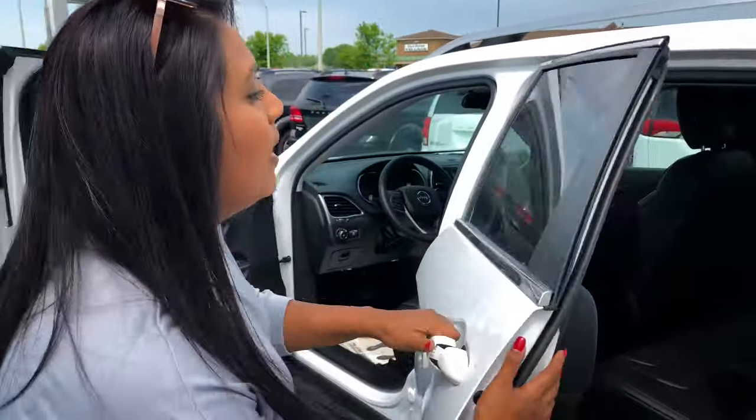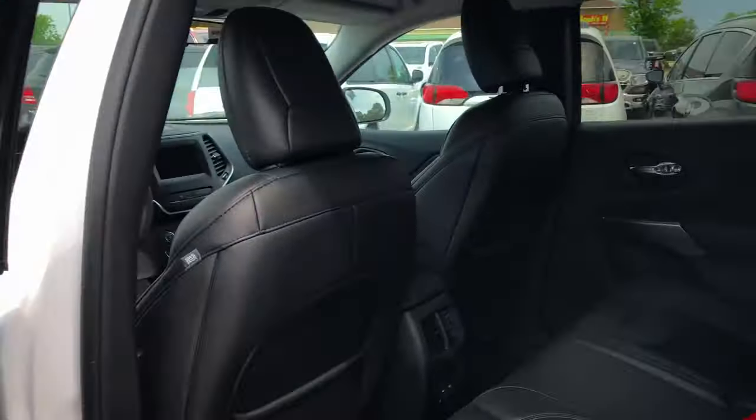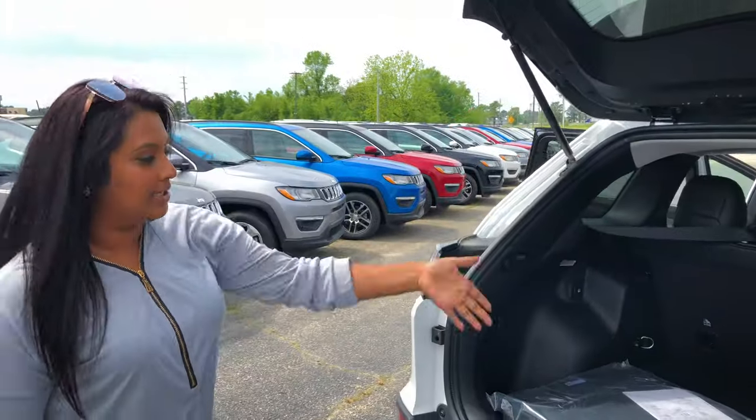There's a lot of room in the back if you have kids — a lot of spacious, nice leather interior. If you want to come back here and see the trunk, there's a lot of room back here. Good for a family vacation and things like that.